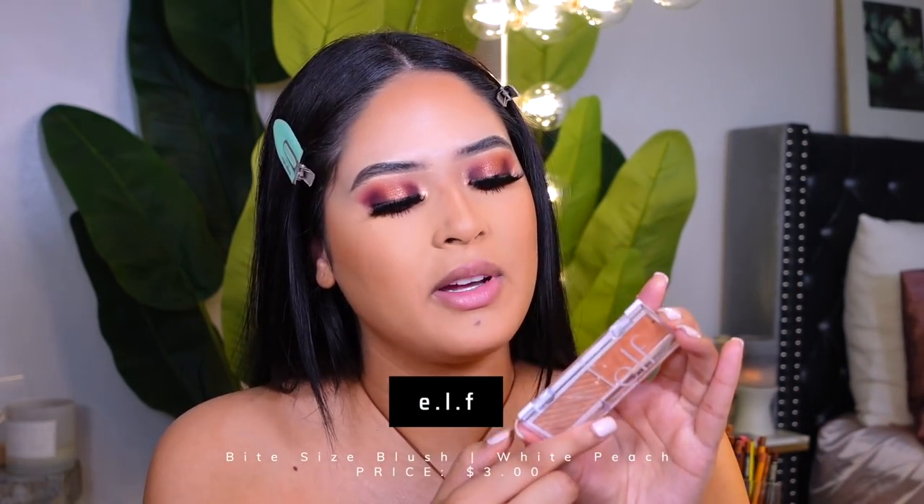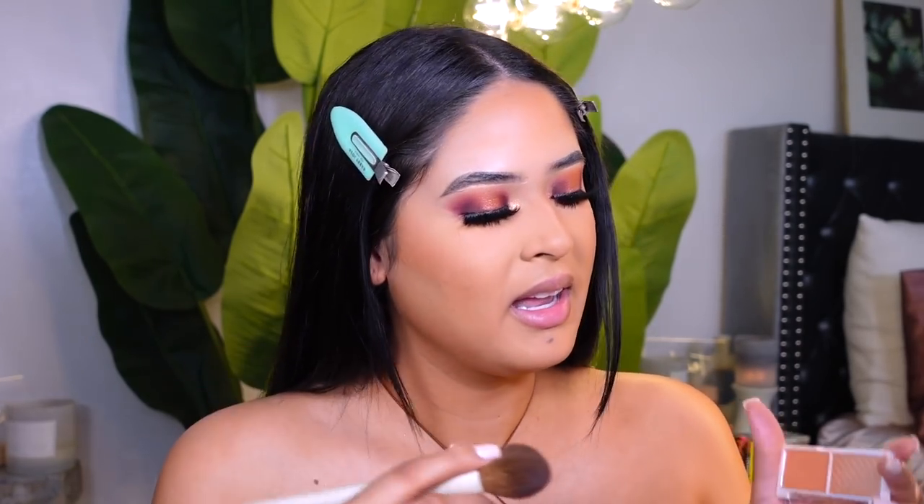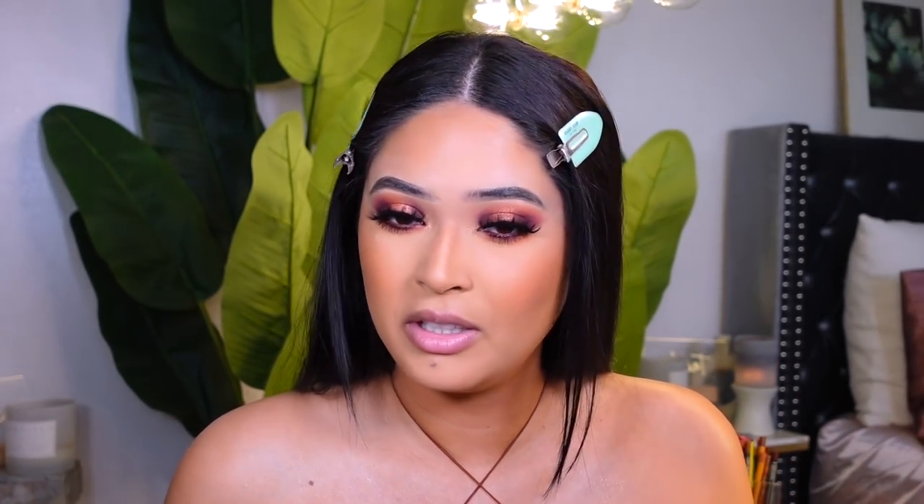I'm going in with my beauty sponge again to make sure everything looks blended. For blush, I'm using ELF's White Peach from the Bite Size blush line — my favorite especially for fall. I usually use the Makeup by Ariel blush brush, but I can't find it, so I'm using another one. It's such a pretty peachy color that doesn't make my cheeks look dark — I love how it complements this whole makeup look.